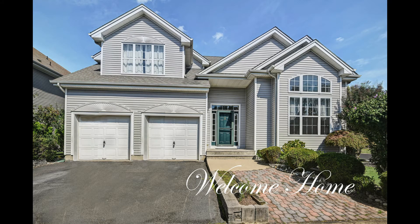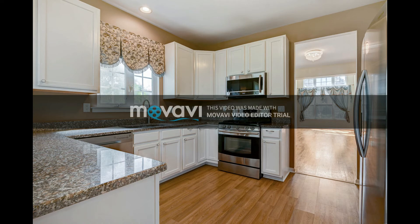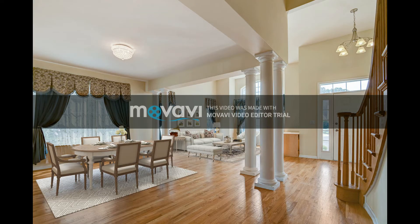This home offers four bedrooms, three and a half baths, combination of hardwood and laminate flooring. The master bedroom is on the first floor. The kitchen offers granite countertops, an eat-in kitchen, and two-year-old stainless steel appliances.